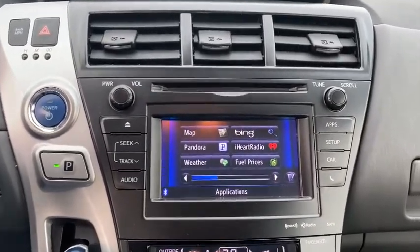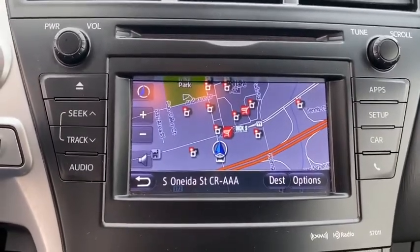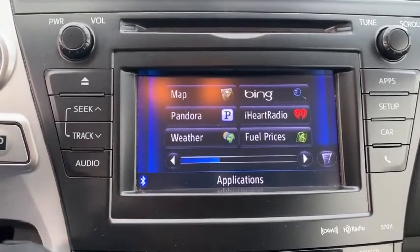Aluminum wheels, auto-dimming rear-view mirror, cruise control, AM-FM stereo radio, front-wheel drive, universal garage door opener, rear defrost, climate control.